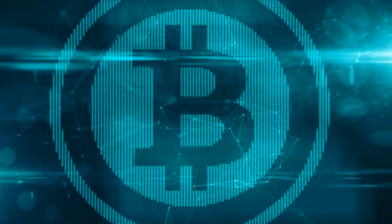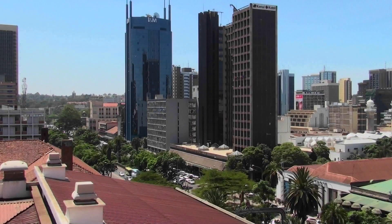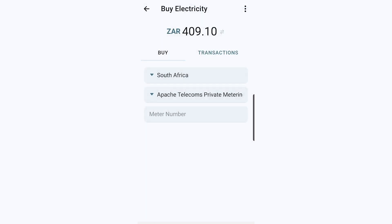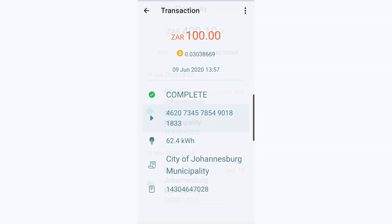On today's CoinGeek Conversation, how Bitcoin SV kept the electricity on in the South African home of my guest Heidi Patmore, the marketing consultant for CentBee. Together with the founder of the CentBee wallet, Lorian Gameroff, we'll see a demo of how easy it is to use CentBee for everyday transactions such as topping up your credit on your mobile phone.